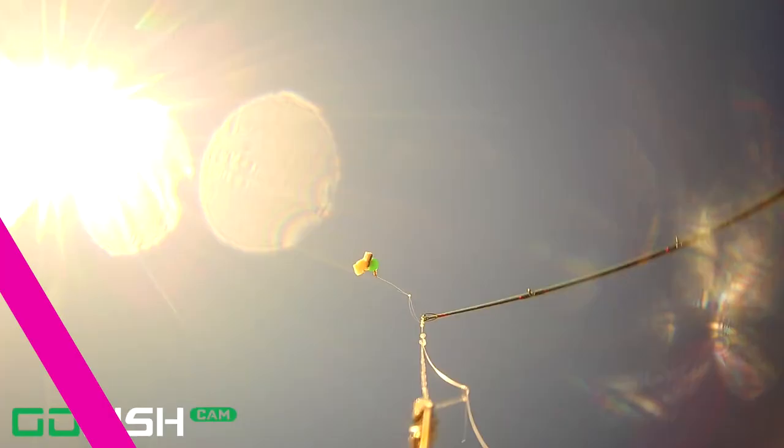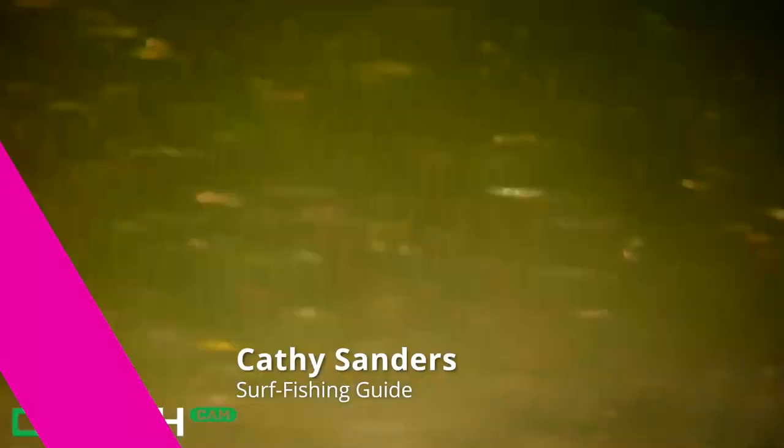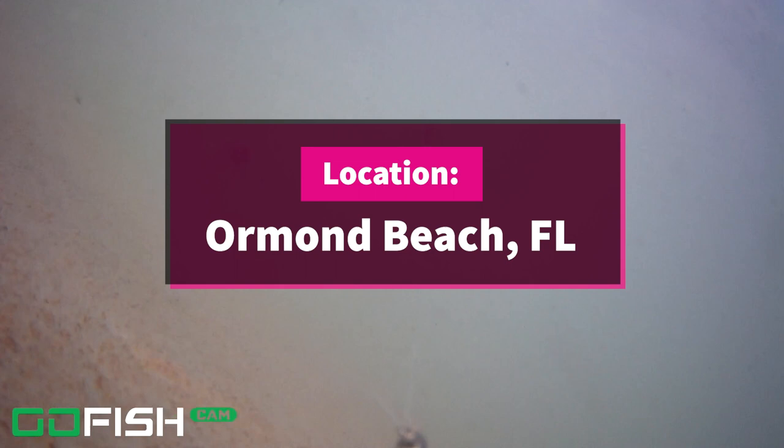Hey there, welcome back to the channel. Thank you so much for watching. My name is Kathy Sanders. I'm a surf fishing guide in the Flagler Beach, St. Augustine area. Today we are looking at some underwater footage taken back around October 18th. We were down near the shipwreck in Ormond Beach and we got some really cool stuff to show you. If you can push a like and subscribe if you haven't subscribed yet.